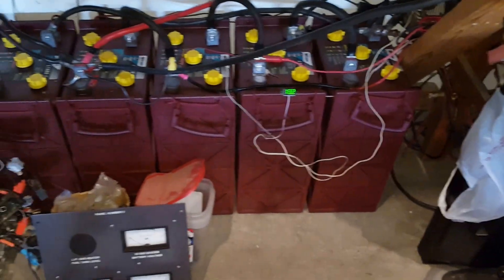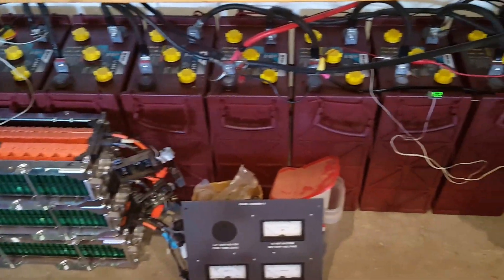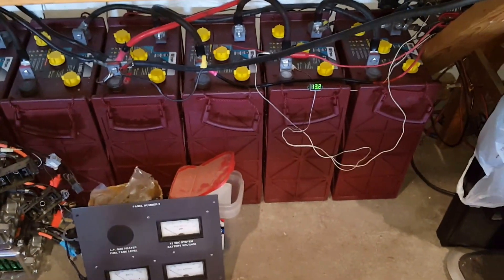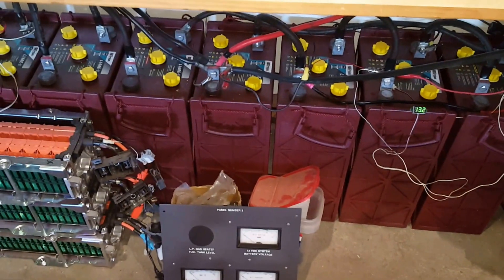This new battery is performing good, and I may consider getting some more. So solar works, guys. Thanks for watching.